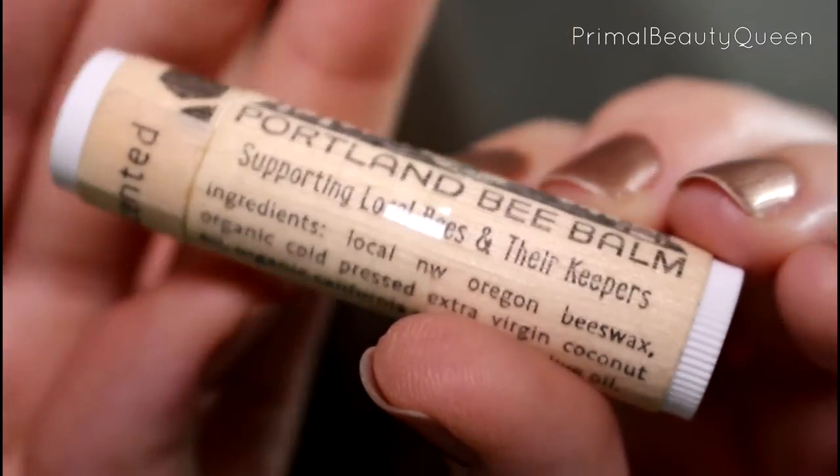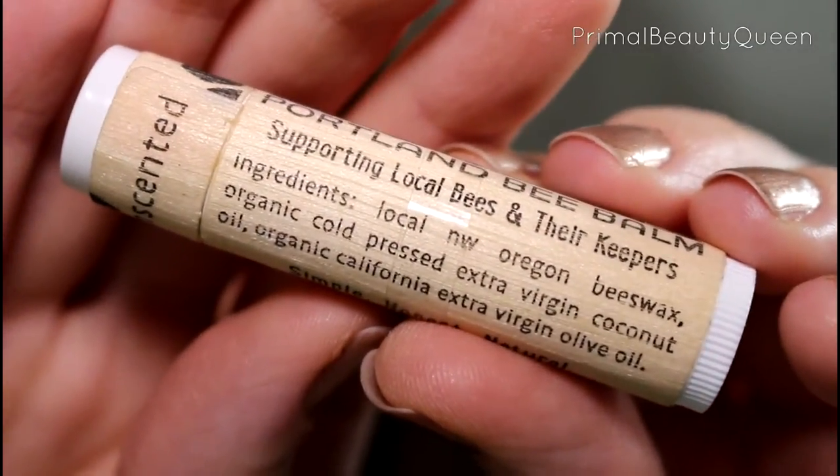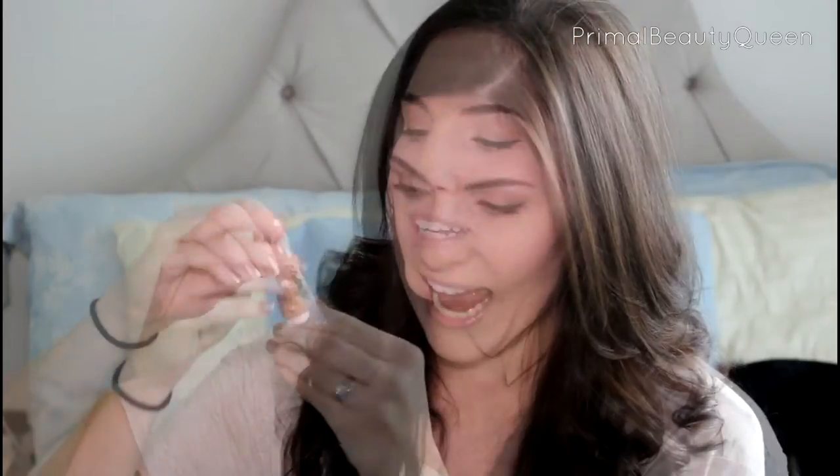I didn't think a regular old lip balm could be so great as a nighttime treatment, but these guys get the job done. The packaging on these is so cute as well. It's got a little bit of a — I can't tell if it's like wood or some sort of natural paper that's supposed to look like wood — but it's really really cool and I think that is just adorable for a natural product like this one.